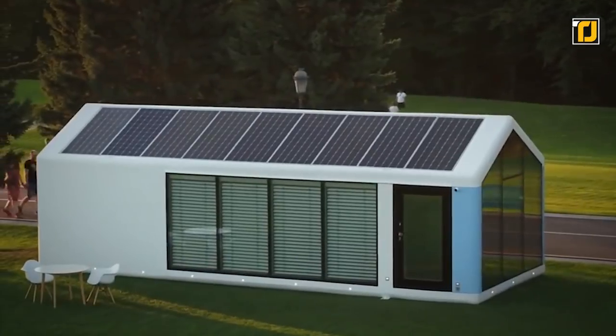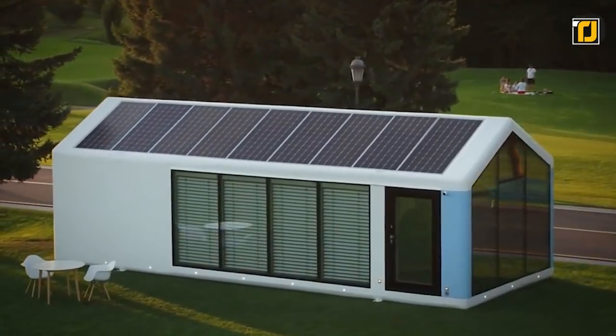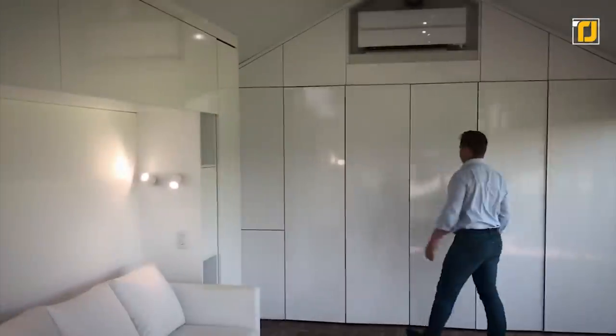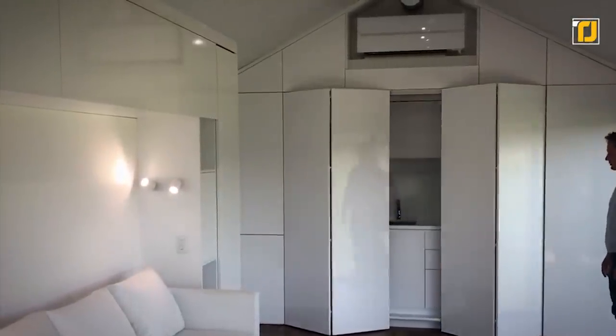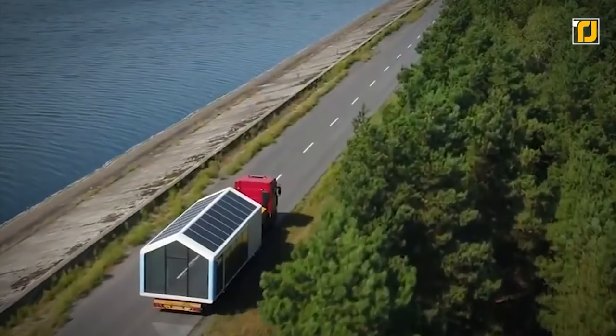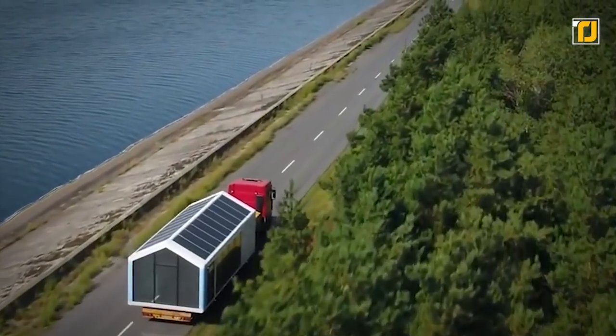It's powered by 100% renewable energy sources. This is a smart house that can pretty much be controlled entirely through your phone — everything from lights to windows to doors is automated. It has a full kitchen, a living room, a bedroom, and looks like the coziest mobile home you'll ever see.